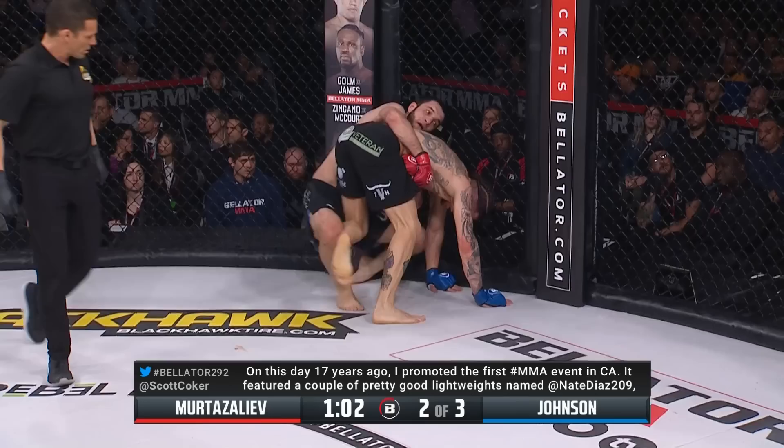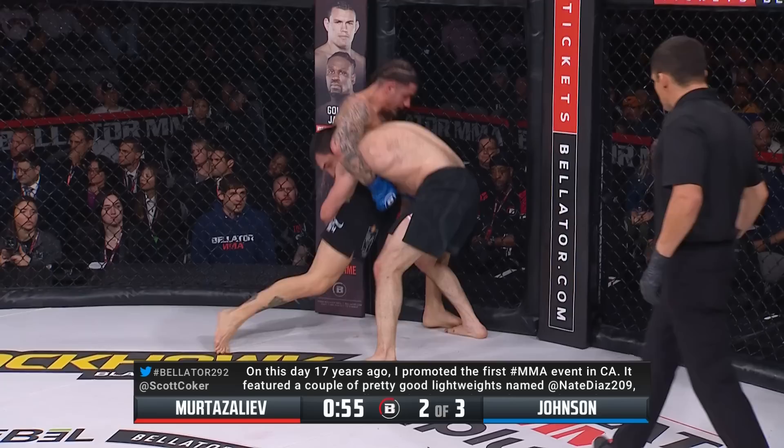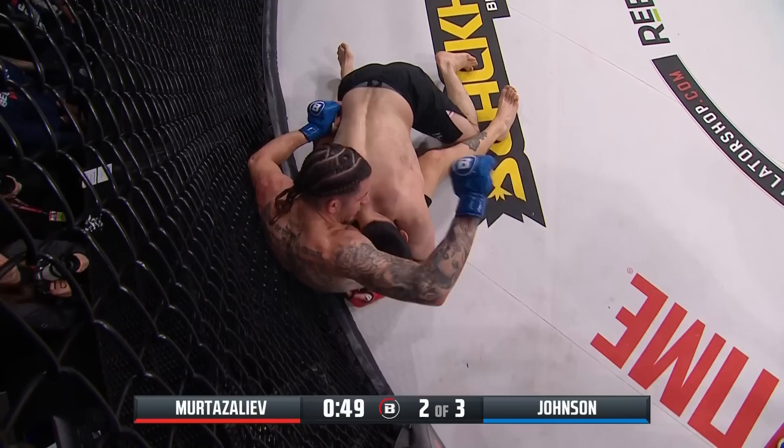Murtazaleev still controlling Tony Johnson. Johnson gets to his feet, looking to break the grip, but is unable to. All that work to get back to your feet and he's right back in the same position — that starts to become demoralizing as a fighter.